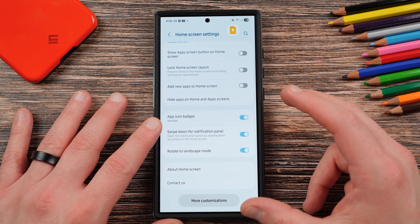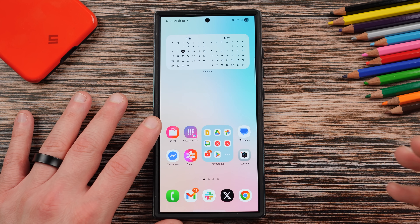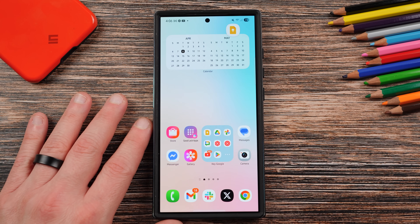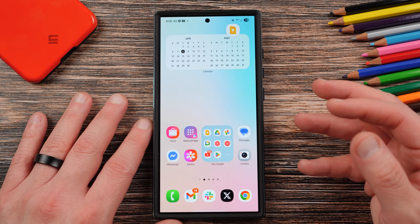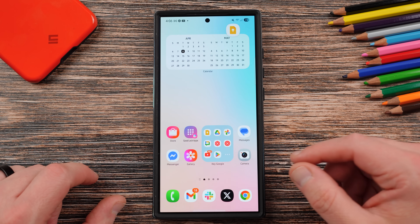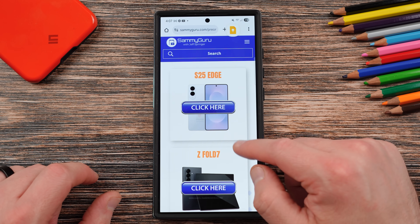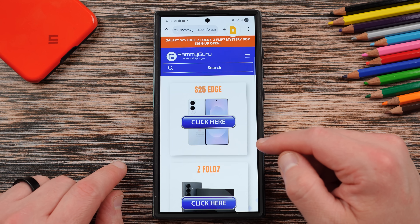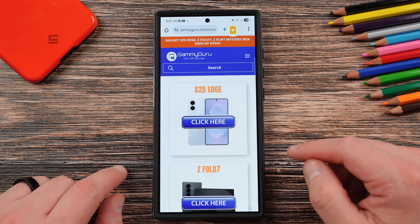If you guys have any questions about any of these new features, I'll probably make more videos spotlighting advanced functionality of One UI 7. But these are the first 10 things I would do when you first get the update. Appreciate you guys checking out the video. Go to samiguru.com for more Samsung news, tips, tricks, tutorials, and reviews. Check out the Mystery Box program if you're interested. I'll see you in the next one — thanks a lot for watching.